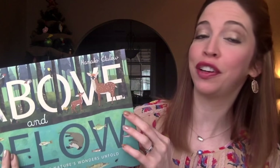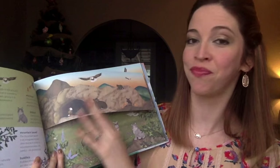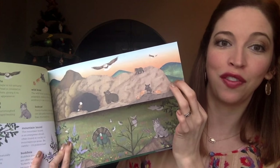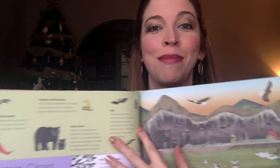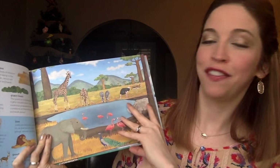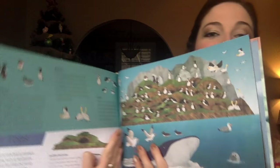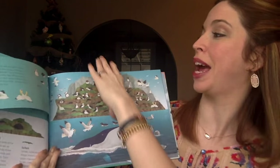One of our new nonfiction releases that I'm most excited about is this beautifully illustrated new book, Above and Below. This split-page book takes a closer look at some of the world's biomes and the wildlife hidden within. Simply lift the horizontal flap at the top or bottom of the page to reveal some amazing new facts about the creatures and organisms depicted within. From elephants on the savannah to salamanders in the mountain caves, the gorgeous illustrations are sure to captivate your little reader and awaken a new interest in the world's wildlife.